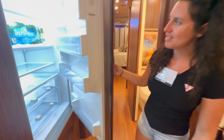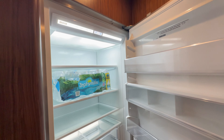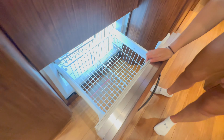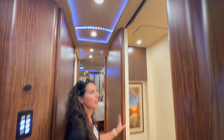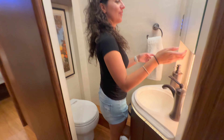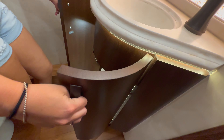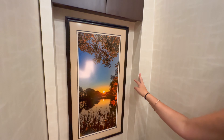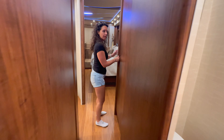Over here we have a fantastic refrigerator — a really huge size, I've never seen something like this in an RV. And look at that big freezer! You definitely can't complain about space here. Then we have a guest bathroom — look at this! Gorgeous. Two and a half million dollars folks, and you have a guest bathroom. If you have friends over, you can use the guest bathroom. Beautiful backlighting, nice cabinetry, and a beautiful toilet with more storage. Very nice guest bathroom.